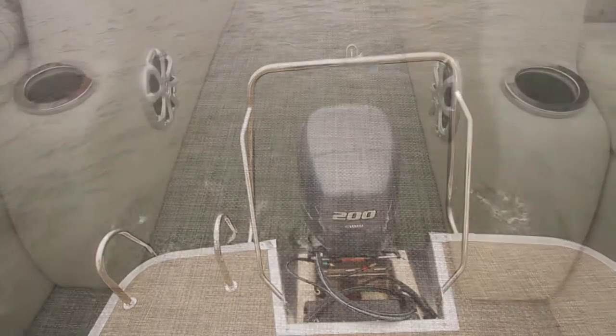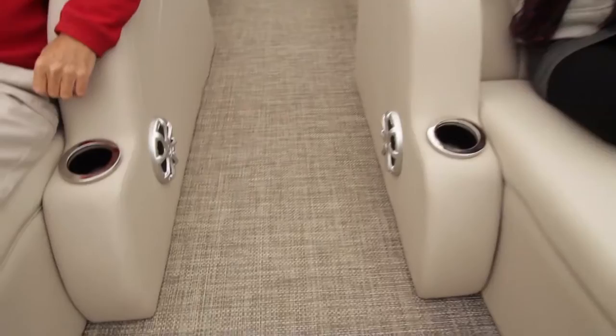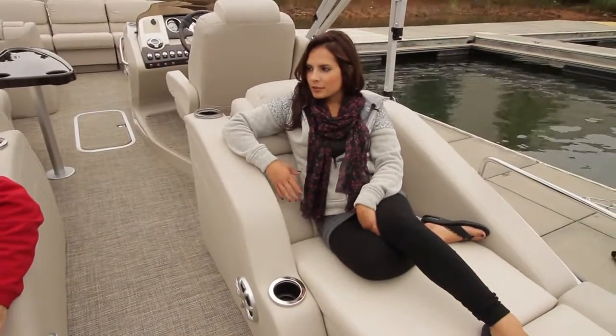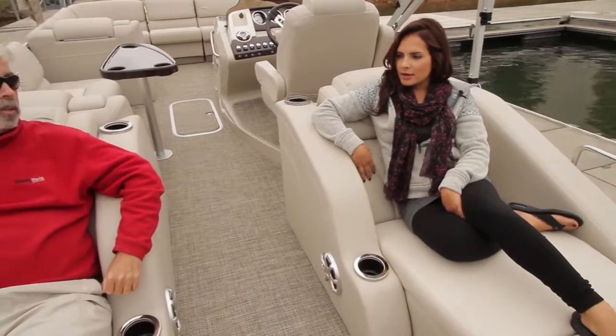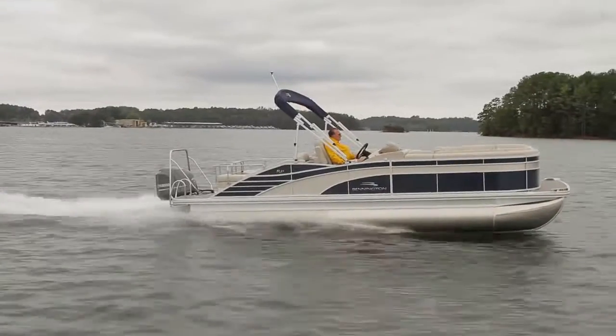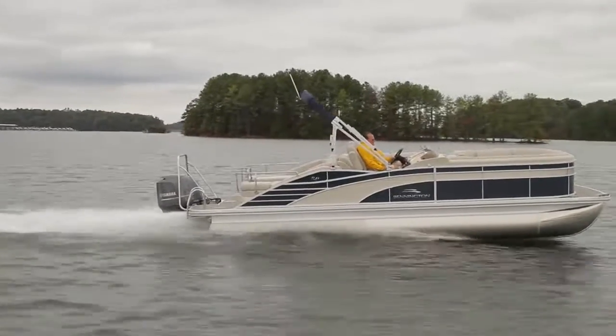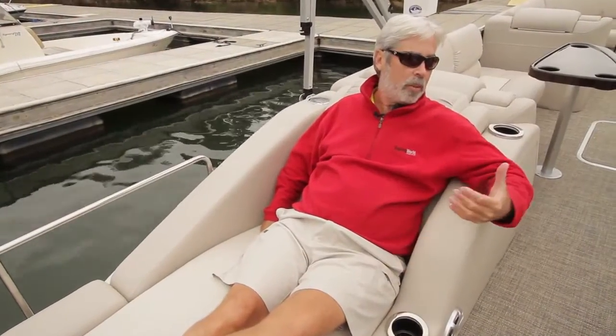For interior mood lighting, the boat features blue ice LED lighting with a few different options. This boat features lighted cup holders among other lighting touches. It would be great for a sunset cruise.